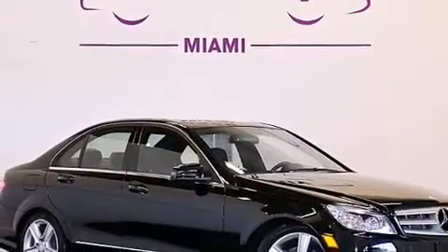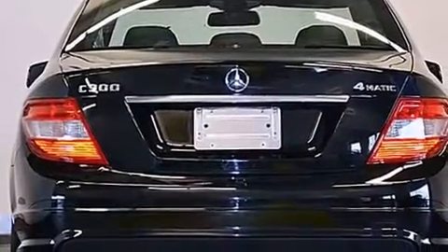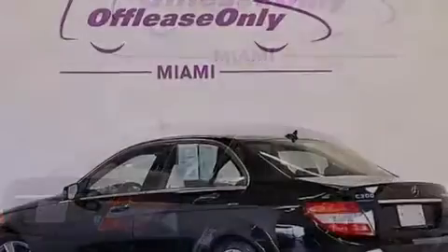Having just come off lease, this Mercedes-Benz is in like-new condition. Its top features include a sunroof, heated seats, aluminum wheels, and traction control and stability control systems.